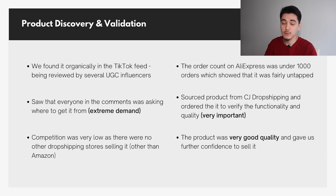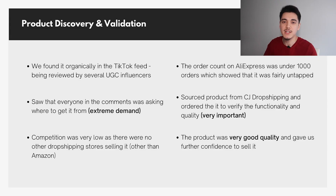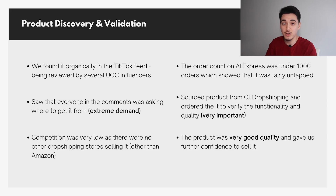We went ahead and ordered the product, which is super important — if you're going to dropship a product, you want to make sure it actually does what you're advertising and that the quality is actually good. The product ended up being really good quality. It is definitely not easy to find a good quality dropshipping product, but good quality products on AliExpress in China do exist. Once we confirmed the quality, it gave us further confidence to keep making videos and selling the product.